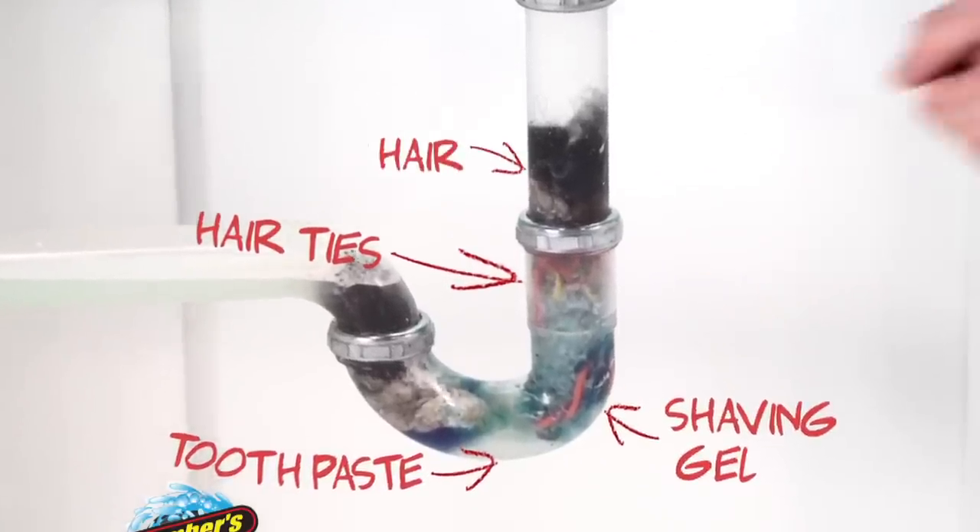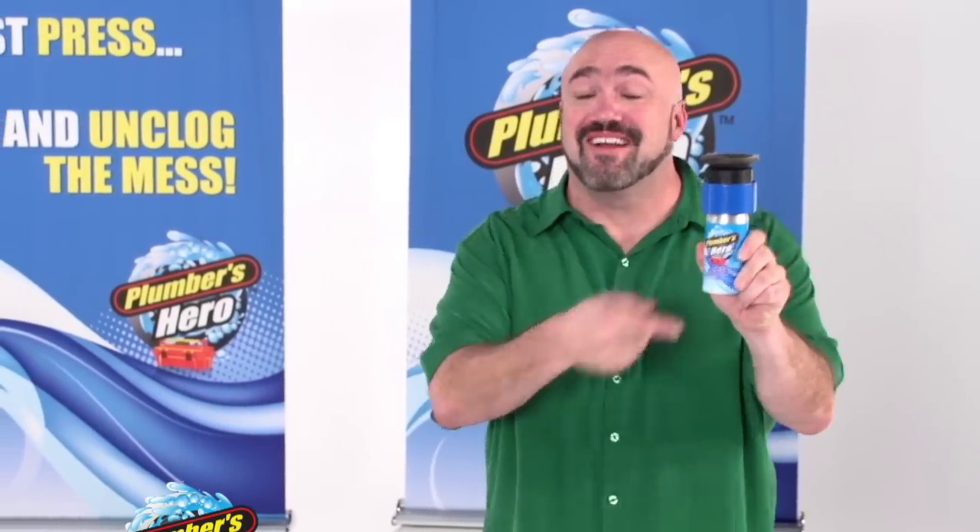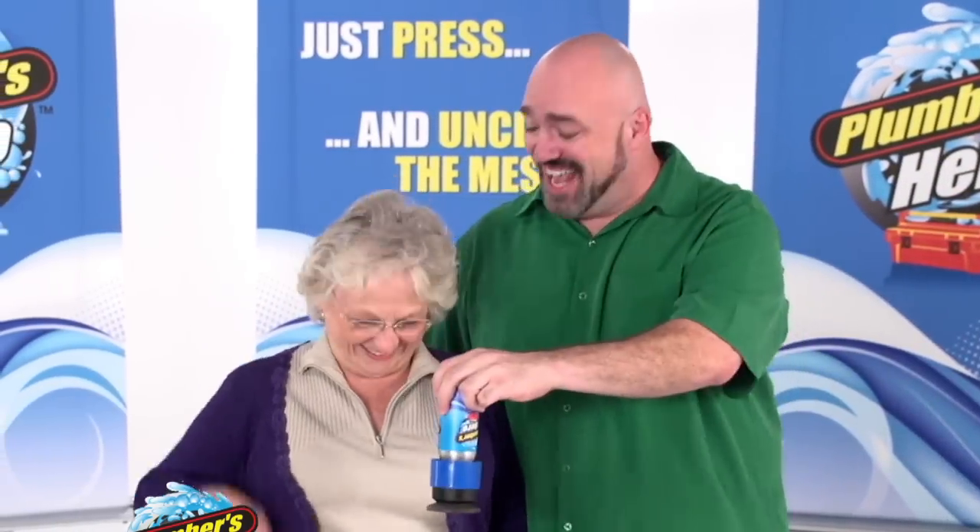Bathroom clogs are the worst: hair ties, toothpaste, shaving gel, and hair. But it's still no match for Plumber's Hero. And it's so easy to use, anyone can do it. Hit it, Mom.